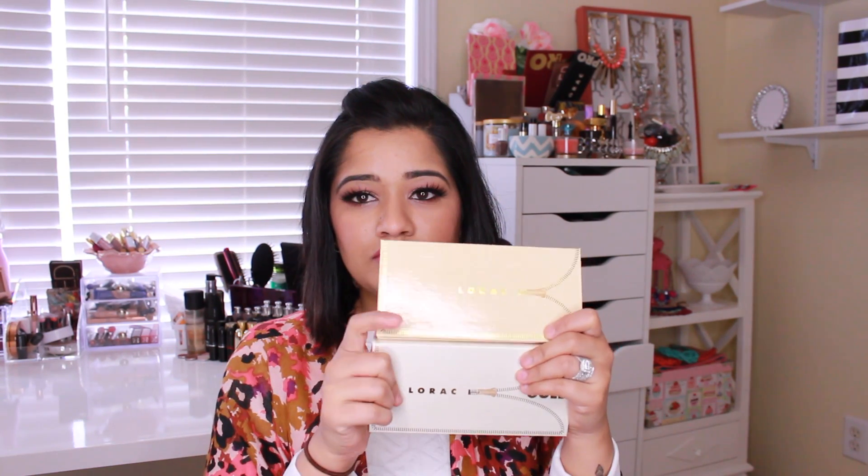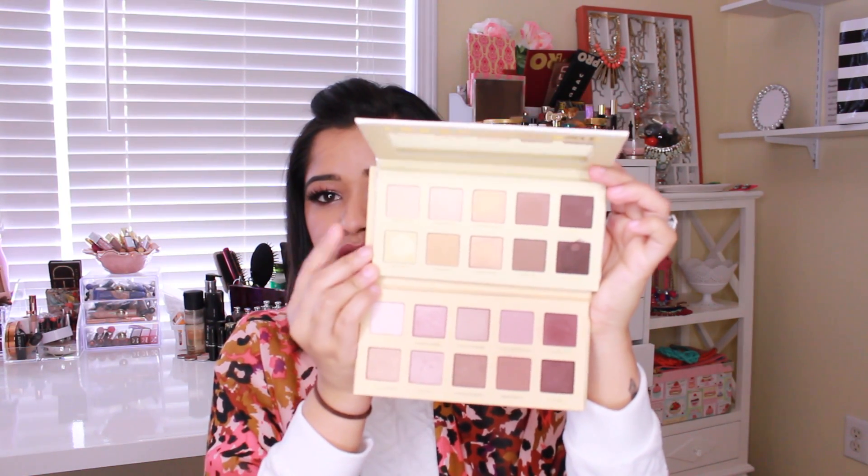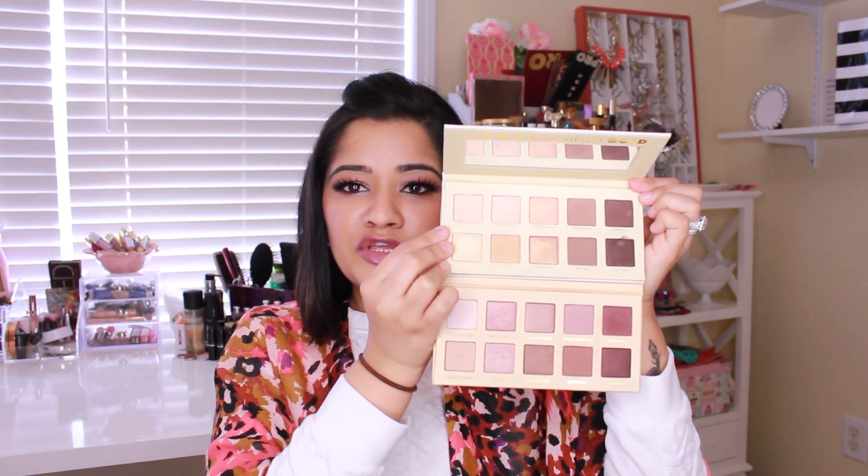A couple of eyeshadow palettes that are a great buy are these Lorac Unzip palettes. The top one is the Unzipped Gold and the bottom is the original — more rosy toned — while the gold one has more copper and gold tones. These are great palettes, I believe they're about $42, and you can find them at Ulta, Kohl's, and online. The pigmentation is phenomenal and the quality is really good. They have very minimal fallout and they're super creamy, so I would recommend these over the Lorac Pro palettes.